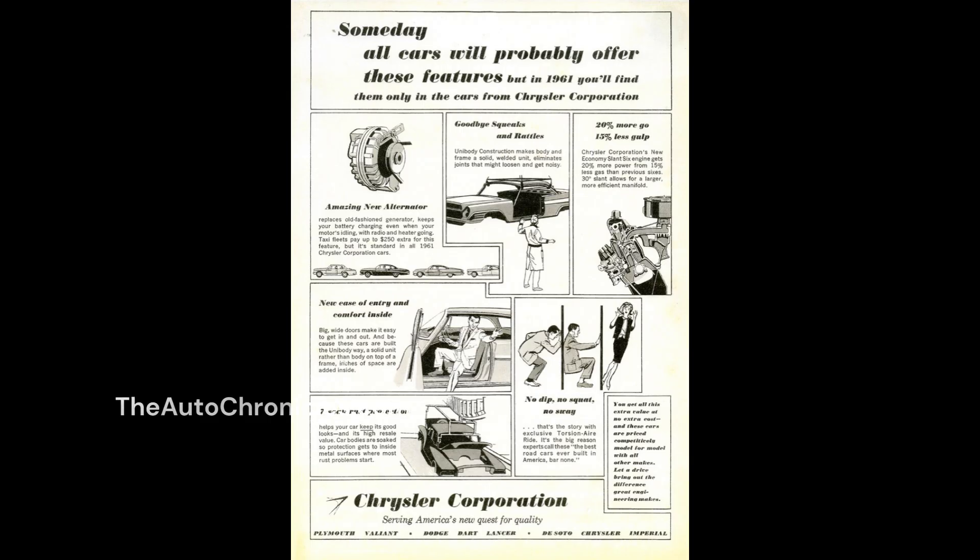So there you have the engineering sales pitch for Chrysler in '61. Chrysler knew alternators and unibody were the future. Ford and GM would soon follow Chrysler's lead, and we are still using the same technology today — it doesn't look like anything will replace them anytime soon. The invention of silicon diodes would facilitate the future dominance of alternators, but it took the industry 10-plus years to get there. Thanks for watching, and don't forget to subscribe for more.